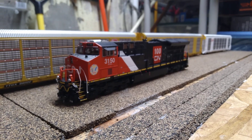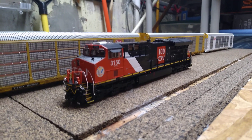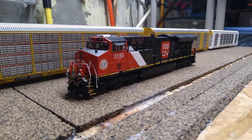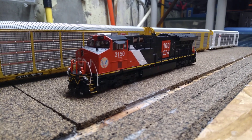That's going to do it for this video. Just so you guys know, we are getting two more heritage units and they are both ET44ACs. Now we're getting GTW and an ST70M-2, so we're getting four ET44ACs in total. Pretty cool.